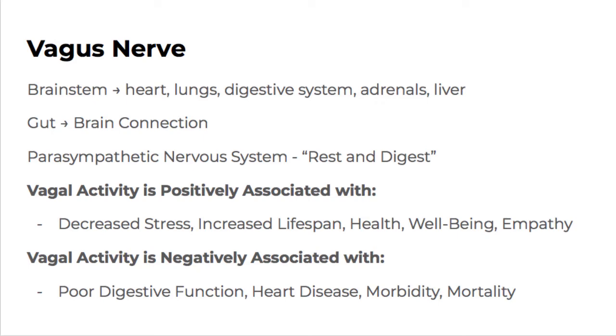The vagus is the opposite of your body's stress response. When you have good vagal tone — think of this like good muscle tone or fitness — the vagus nerve can have good tone or bad tone, meaning how basically fit it is. Vagal tone is associated with decreased stress, increased lifespan, improved heart rate variability, health, well-being, and empathy. What I'm about to get into are some of the studies done on the ear showing some of those things.